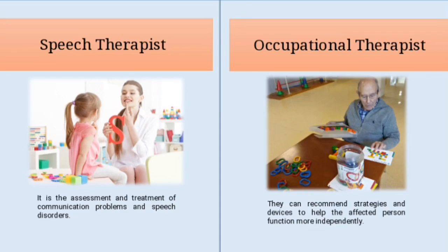Occupational therapists assist patients' ability to carry out their daily activities. These activities include eating, resting, bathing, going to the bedroom, cooking and cleaning. Occupational therapists can recommend strategies and devices to help patients function more effectively in their environment.